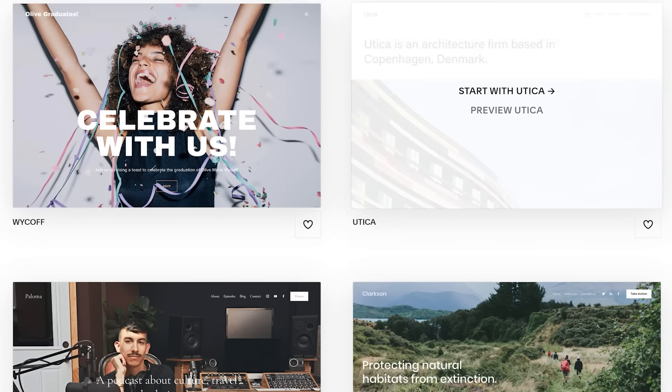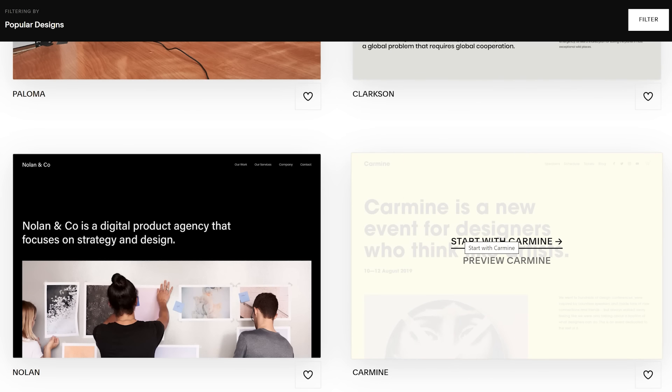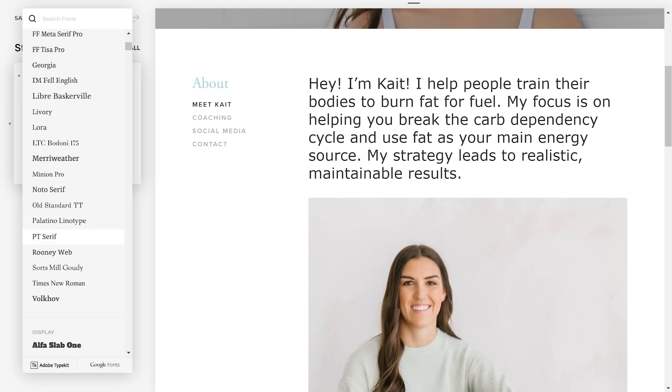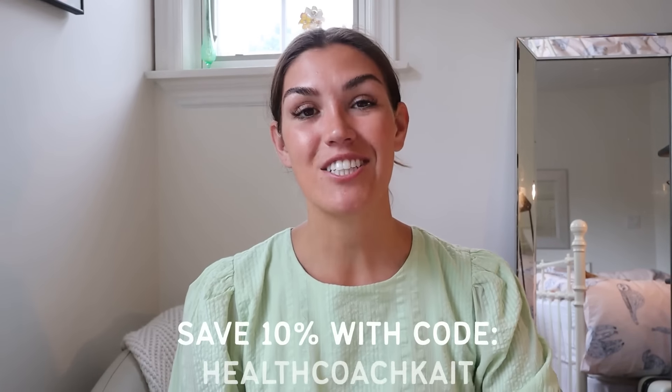I've been using their platform since I launched my coaching business a few years ago. Their award-winning customizable templates give your website a polished and professional look, with complete control over colors, fonts, sizing, photos, and more. Not only did I build and run my website on Squarespace, I also manage my email list and design and send newsletters through their platform. You can run an online store and take payments directly through Squarespace too. Head to squarespace.com/healthcoachkate to start a free trial — no credit card required. When you're ready to launch, use code healthcoachkate to save 10% off your order.